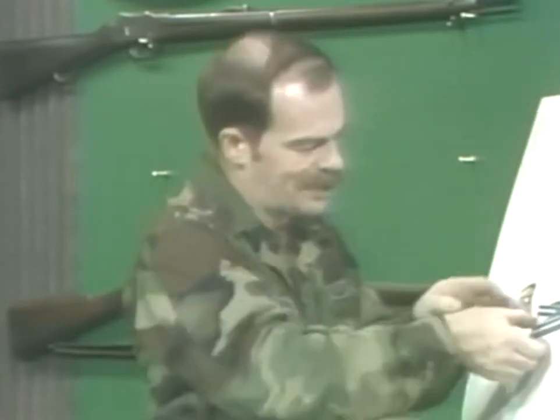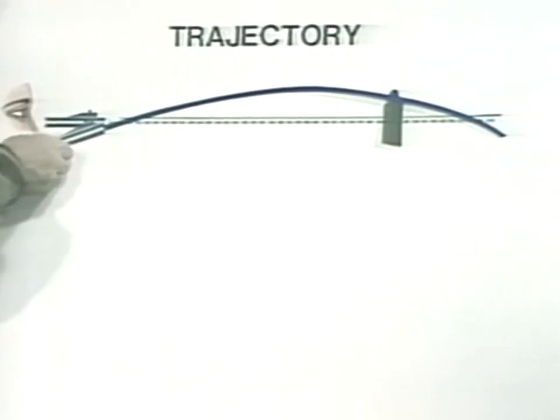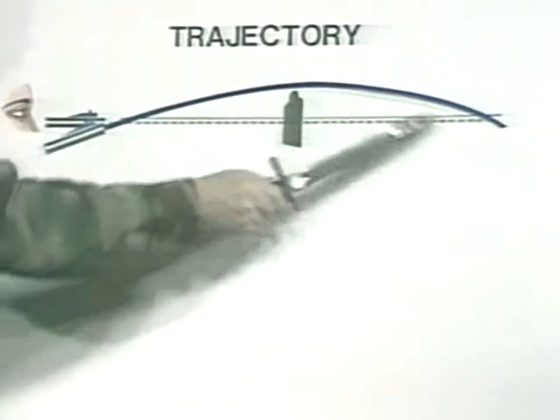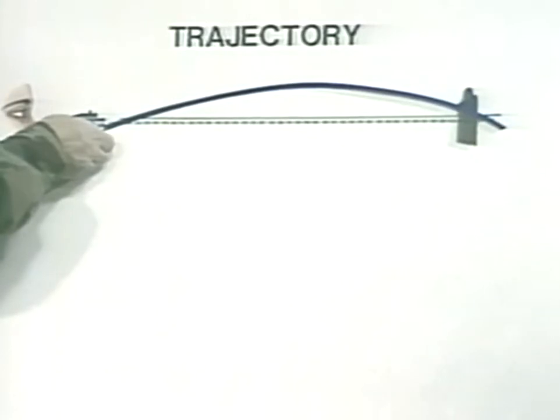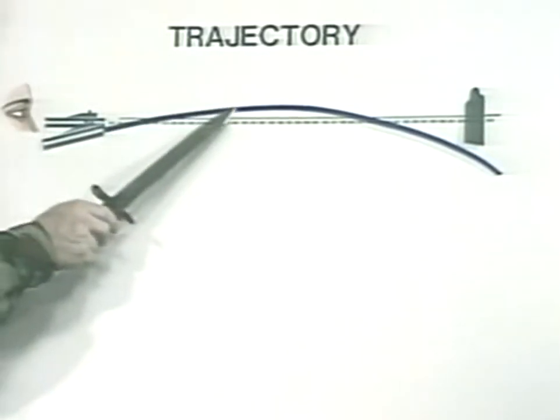For any target beyond this battle sight range, the shooter must adjust his sights. He estimates the range to the target and sets that range on his sights. By so doing, he is changing the angle of the barrel and the positioning of the trajectory curve in relation to the line of sight. If the shooter adjusts the sights for well beyond where his target actually is, the maximum ordinate may be so high above the line of sight that the bullet will go over the target at a closer range. Conversely, if the adjustment is well short of the actual range to the target, the bullet may pass below the target.